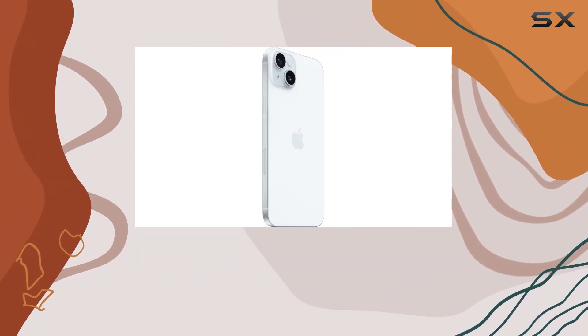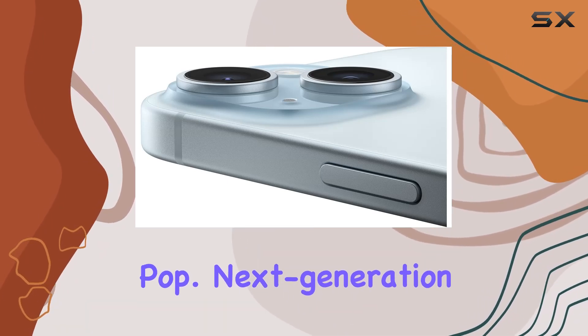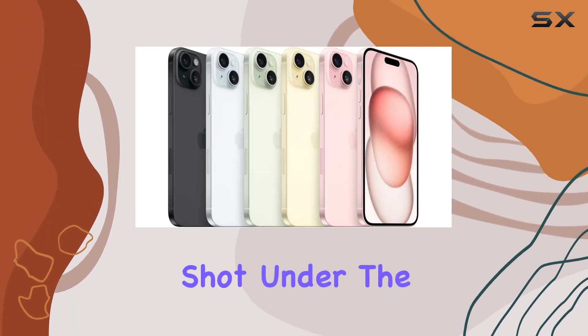The 6.7-inch Super Retina XDR display is up to 2x brighter in the sun compared to its predecessor. The 48MP main camera with a 2x telephoto lens delivers super high-resolution shots, making every detail pop. Next-generation portraits allow you to shift focus between subjects even after capturing the shot.